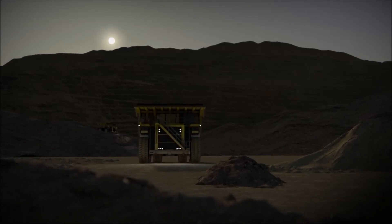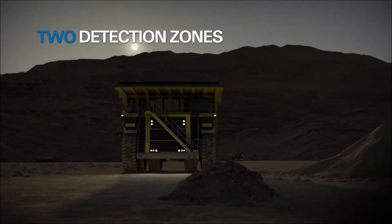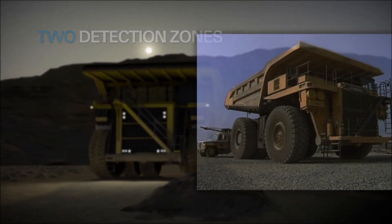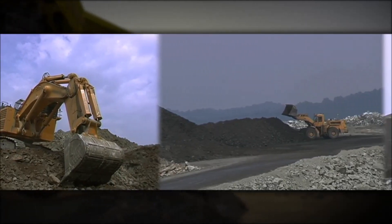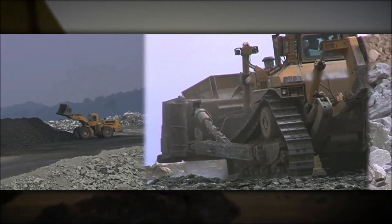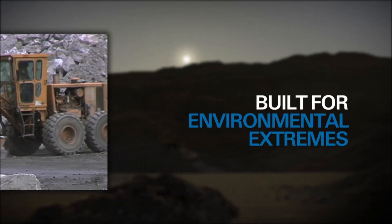The ANSIL CheckFire 210 system is engineered for mobile equipment requiring two independent detection circuits. These include haulers, hydraulic excavators, wheeled loaders, dozers, graders, and other vehicles that operate under extreme environmental and physical conditions.